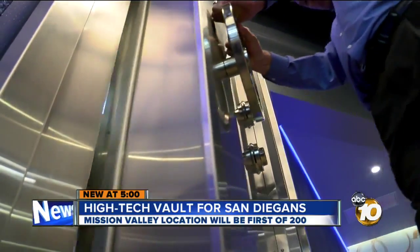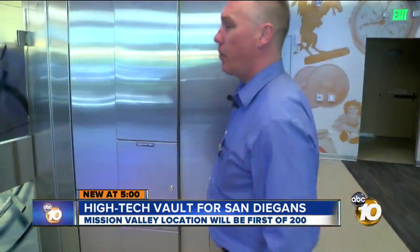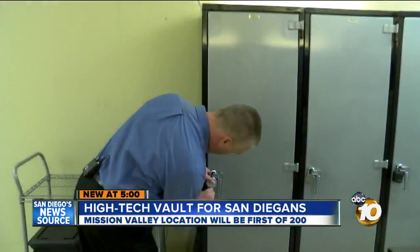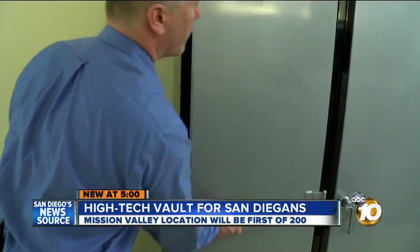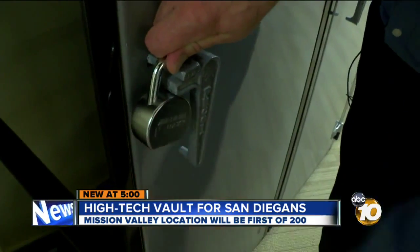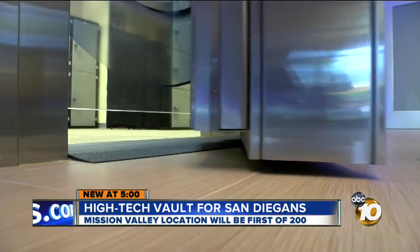Behind the 4,500 pound stainless steel door is what could be the safest safety deposit box vault in the world. You are now inside Blue Vault — the first privately owned bank vault storage in the United States.